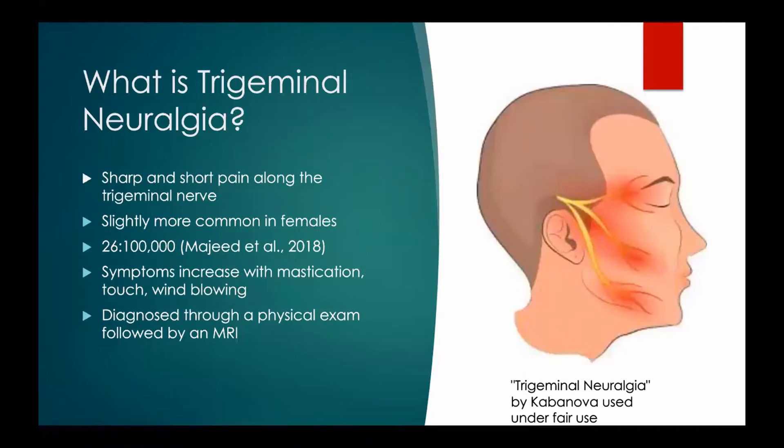I'm sure most of you have heard the term trigeminal neuralgia, but in case you haven't, we are going to explain this condition. Trigeminal neuralgia is characterized by sharp and short pain that occurs along the trigeminal nerve that can occur at random points throughout the day. This picture included here shows the pain spots that occur with this condition, noted with the red areas — including the eye region, the cheek region, and just above the mandible.